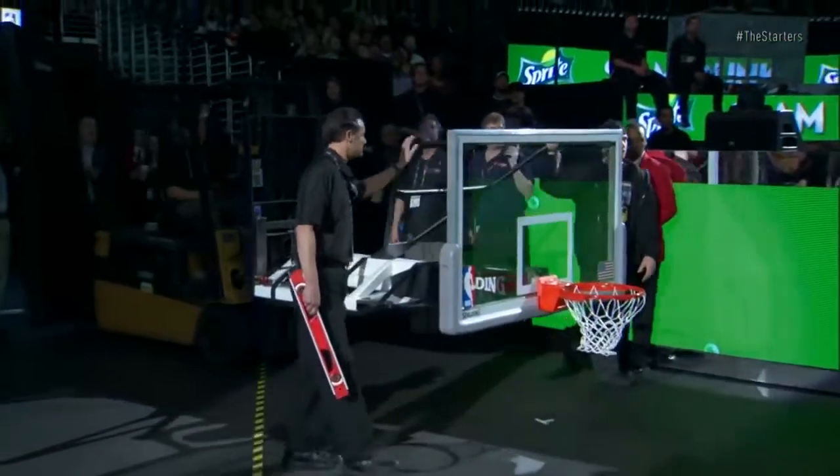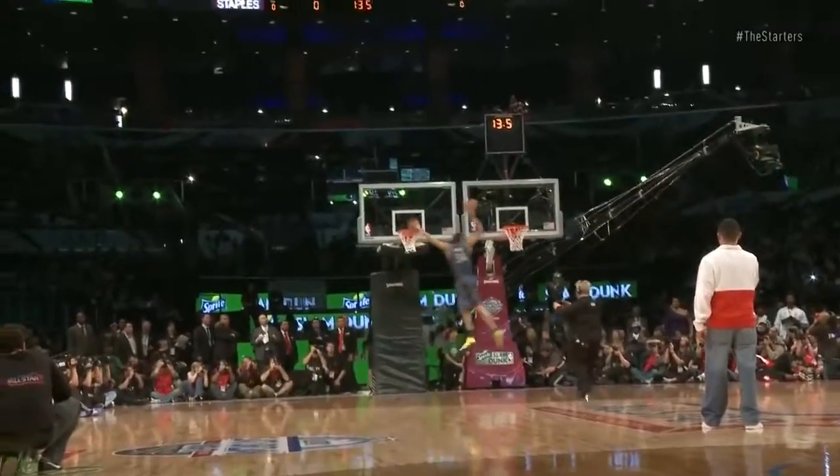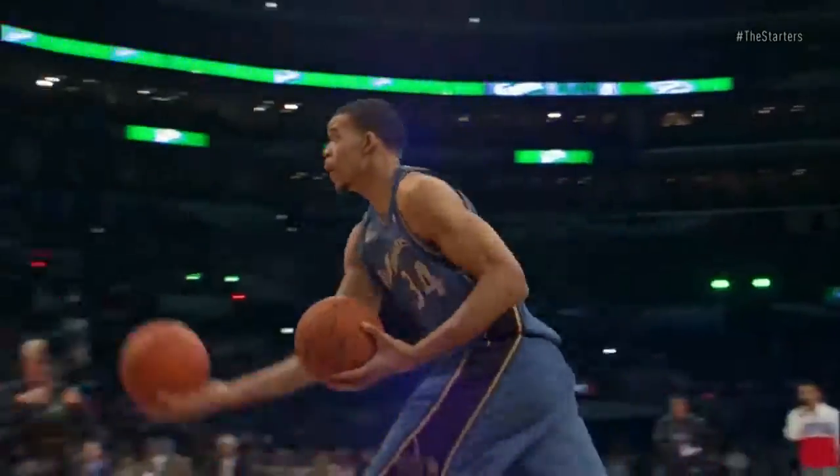At number 5, JaVale McGee made the two backboards dunk look a little too easy. It's so smooth — it looks like an 8-foot rim. The timing, though, is really impressive. To nail that second one — very, very unique.